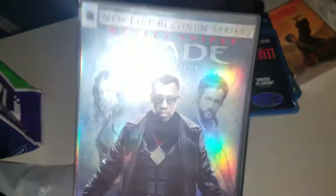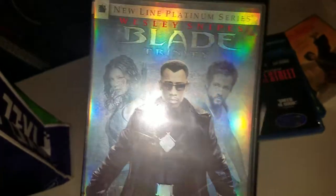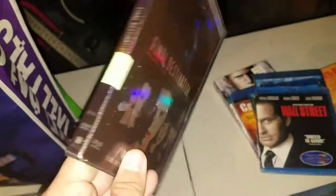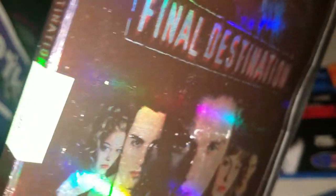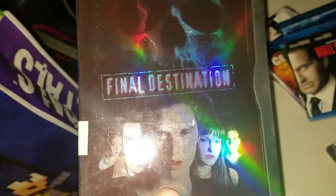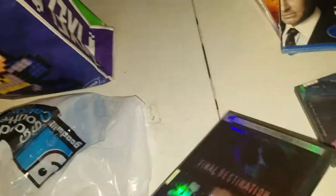Wall Street, brand new sealed — that's a good one. Blade Trinity — I've been wanting to get back into watching Blade, so for a dollar I picked it up. I want to watch it from the beginning though. Final Destination — now I did pick this up; it was a green tag so I paid three dollars for this one. I always forget to watch the first one even though I've seen all the others on TV.